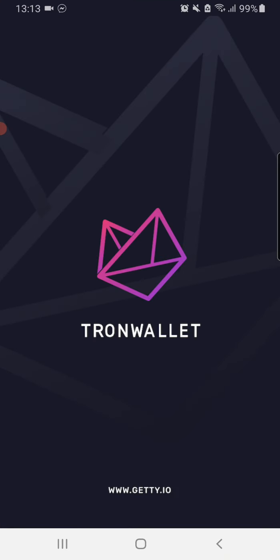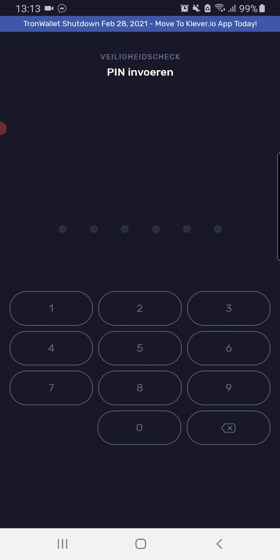As you can see here in the top: Tron wallet shutdown, February 28th, 2021 — move to Klaver app. They're warning you months ahead.